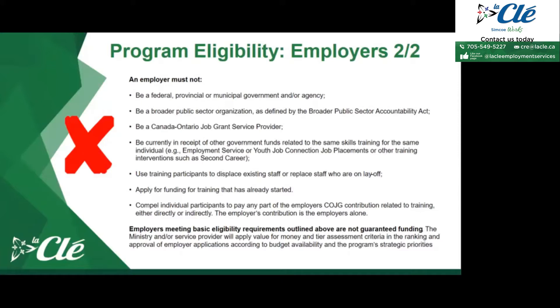The employer cannot be currently in receipt of other government funds related to the same skills training for the same individual — if they had already requested funds from another organization, they can't request the same funds from us as well. Employers also cannot use training participants to displace existing staff or replace staff who are on layoff. You cannot get additional training for a new employee just to get rid of someone else, such as an employee on maternity leave.